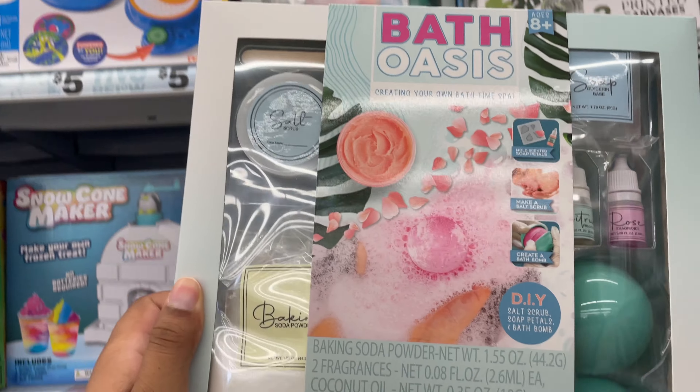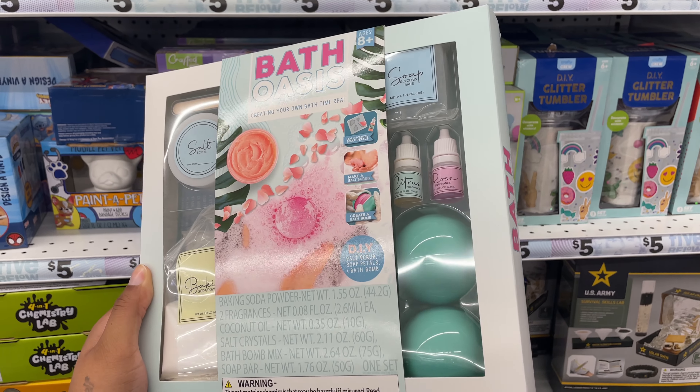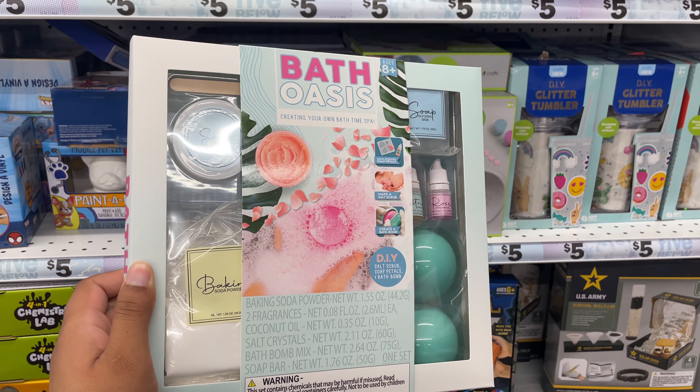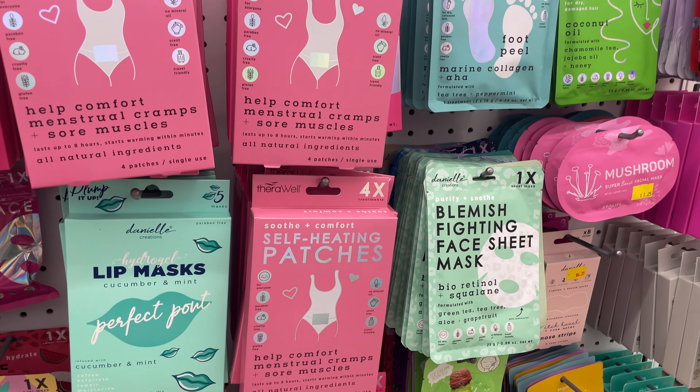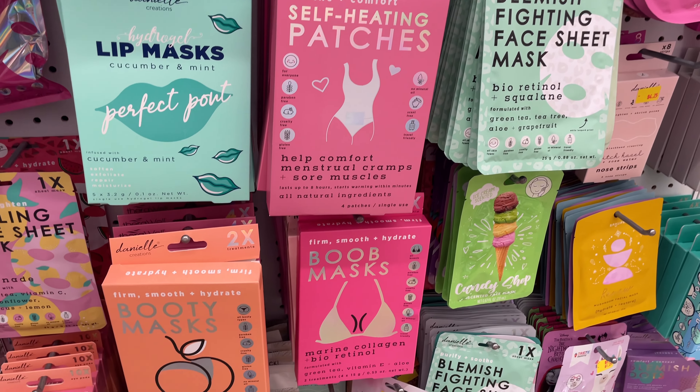5 Below has a lot of self-care related items. I saw this bath oasis spa type of thing — I thought that was really cool. And of course, lip masks, self-heating patches, blemish sheets, face masks.